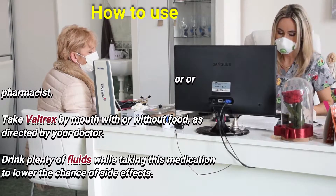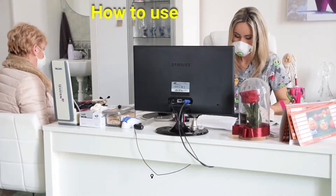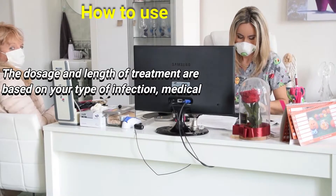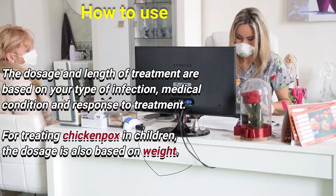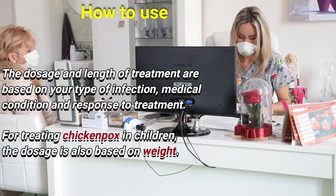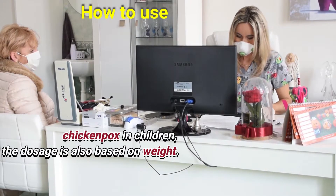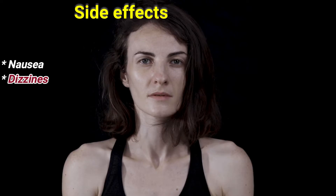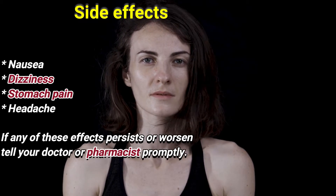Drink plenty of fluids while taking this medication to lower the chance of side effects. The dose and length of treatment are based on your type of infection, medical condition, and response to treatment. For treating chicken pox in children, the dose is also based on weight.